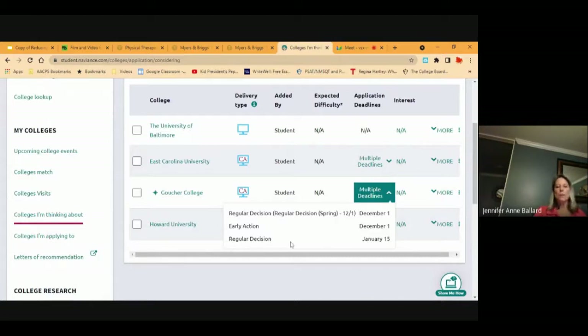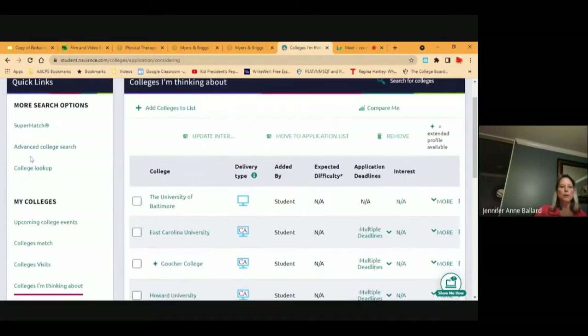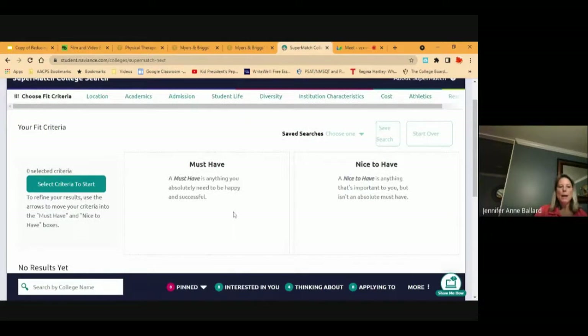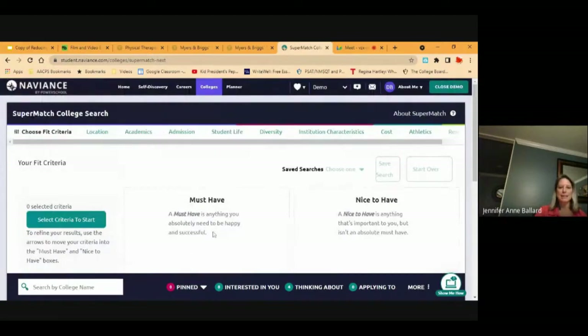If Goucher is not high on their list of priorities, they could wait until January 15th for regular decision. There are also super matches in Naviance — it has must-have and nice-to-have options. It won't show me if I'm an academic match to that school because I'm not a real student with SAT scores or GPA listed. What I like about Naviance is the compare me feature — based on your GPA and SAT or ACT scores, it shows what your chances are of getting into that school.